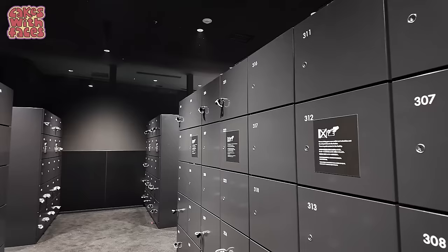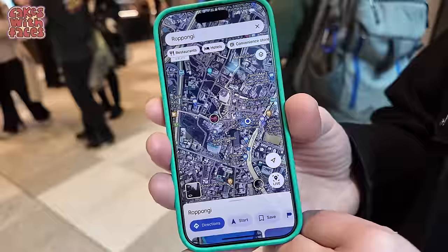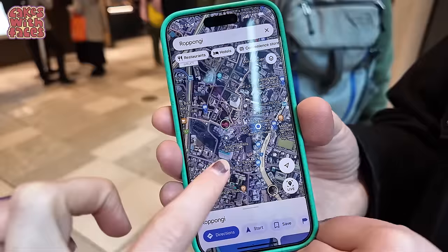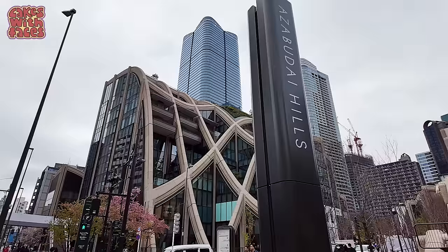If you look up TeamLab Borderless on Google Maps, the location isn't quite where it is. The blue dot is where we are now and that other red dot is where it says TeamLab Borderless is. So you need to head to Azabudai Hills and then look out for signs to the digital art museum.